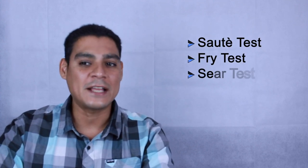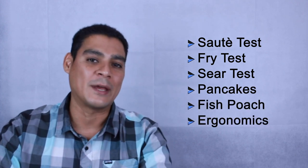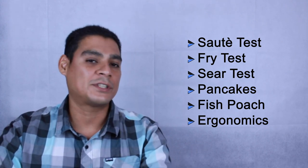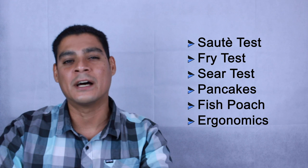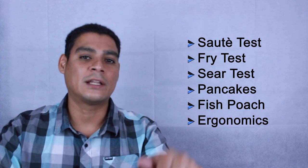We're going to be running through a saute test, a fry test, a sear test, we'll be cooking pancakes, doing a fish poach, and taking a close look at the ergonomics. If you want a detailed look at each skillet individually — unboxing, explanation, close-ups of parts — we have a video on each one, and there's also a link to our full article on our website with all the stills and data.